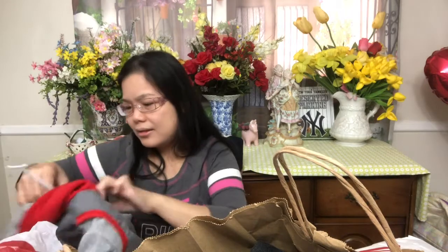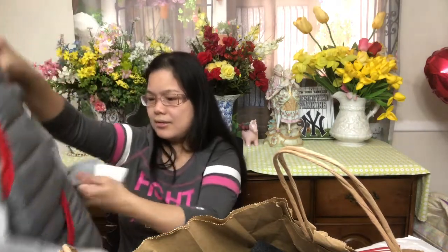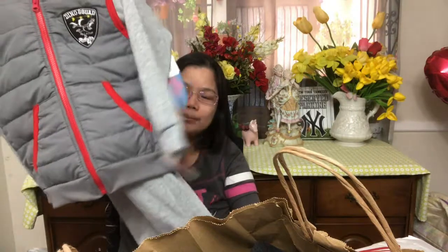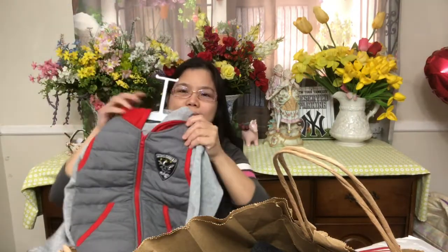I only paid $4.99 for this pair of pajama and jacket. Since December is also cold in the Philippines, you can use this. It's a two-piece set.